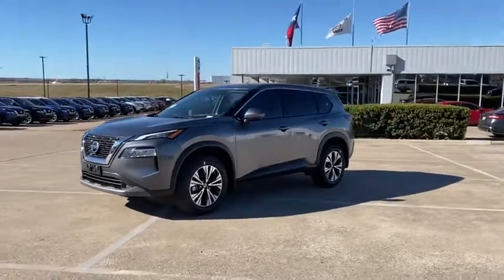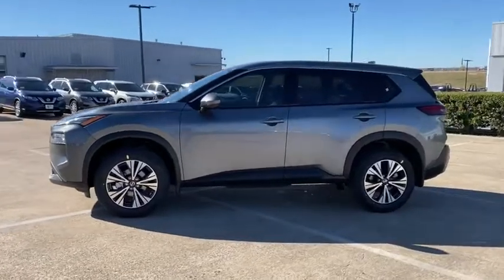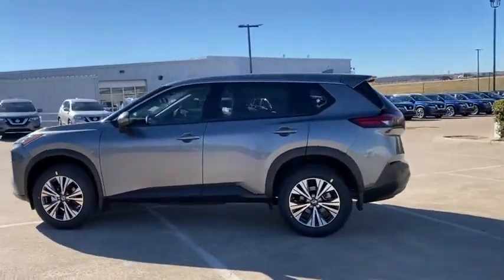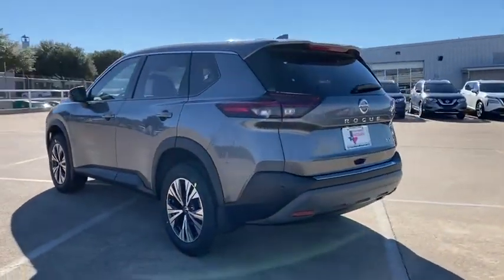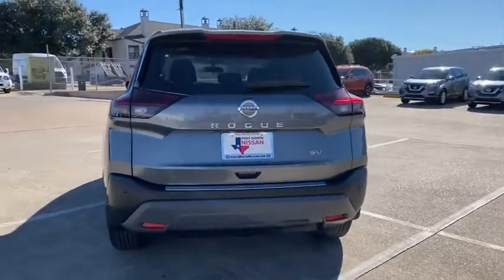We are pleased to show you the 2021 Nissan Rogue. The stylish Rogue gets 27 mpg and still boasts nearly 58 cubic feet of cargo space. With a 5-star side impact safety rating and competent handling, the Rogue is more than you expect and everything you deserve.